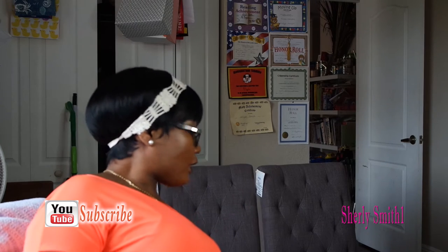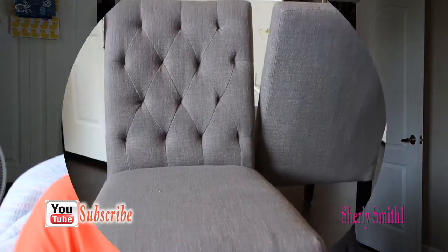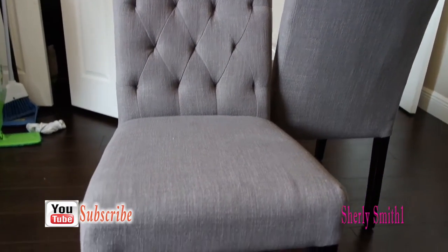I'll start with the bigger items first and they will be these two chairs. I got them for $59.99. Hopefully my husband is able to put in a clip so you could have a better view.